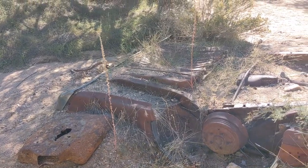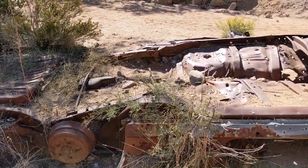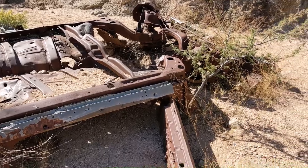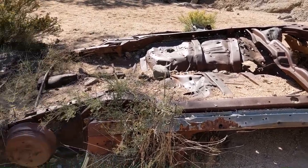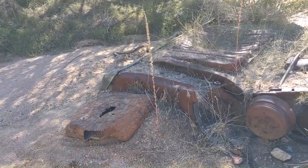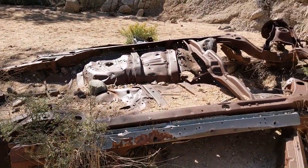We're about maybe a half mile in to the Blue Wash Trail and we encountered an old car that apparently just went off the cliff and has been here ever since. That's not creepy at all.